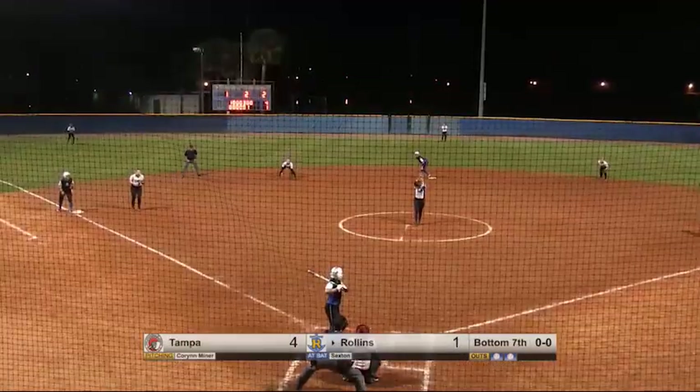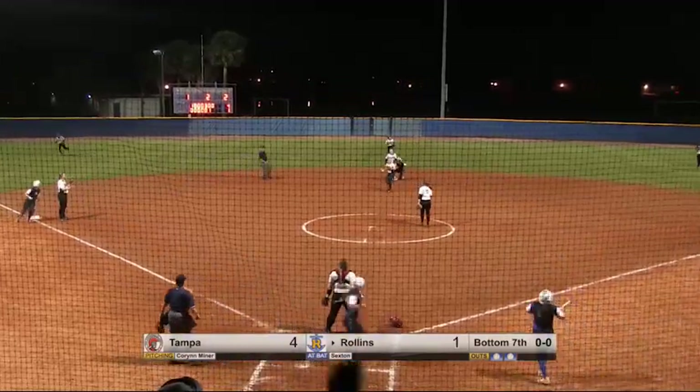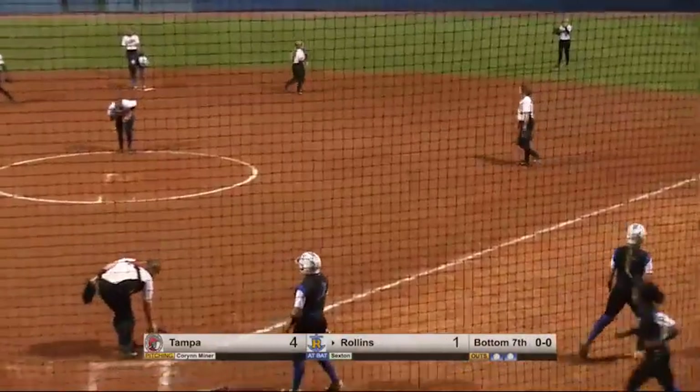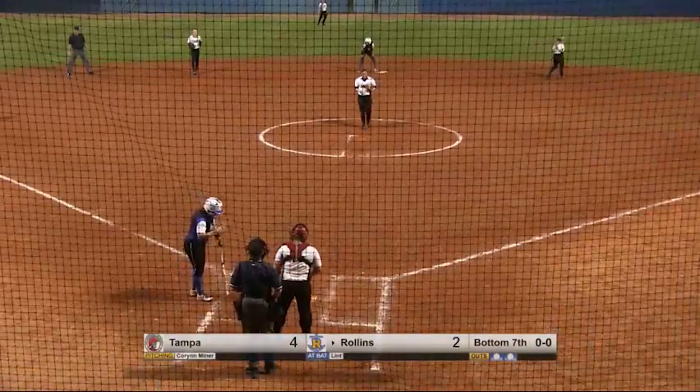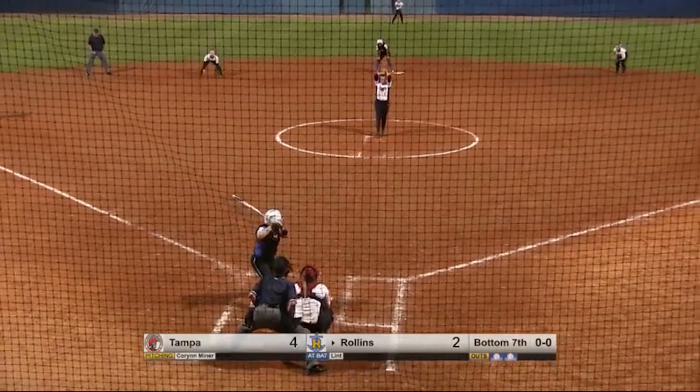One and two to Abby Sexton. Miner fires. Sexton back off the middle — a little dribbler, and everybody's going to be safe. And it's a 4-2 ball game. Tying run in scoring position. If Breanne Linn gets a hole to run, this ballpark is going to explode.